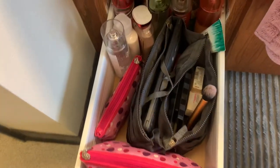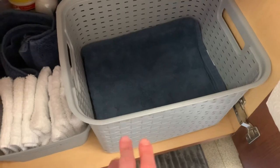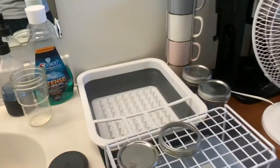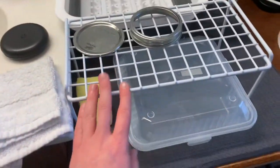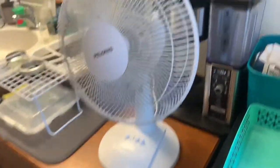Here I have makeup stuff and also perfumes and lotions. This is my hand towel, and if you open it up I also have paper towels on this side. I keep my towels in this bin - there's only one in there right now because the others are dirty - along with washcloths, hand towels, and some cleaning supplies in the back. Over here I have my dish drying rack, and I put coffee cups up here. I use these jars as cups. And here's my fan and my coffee maker.